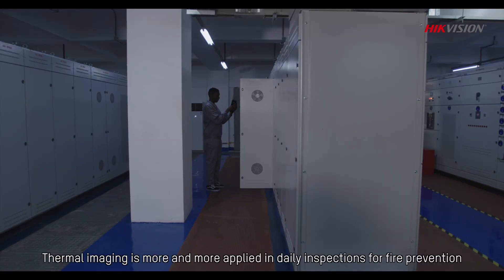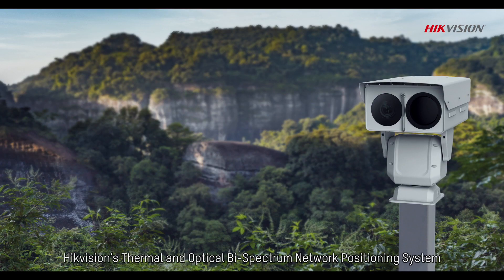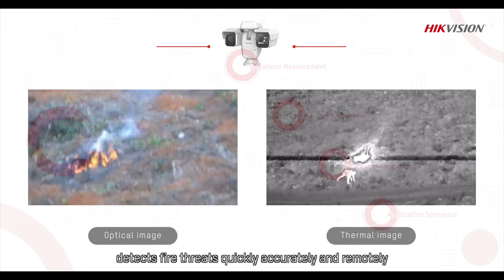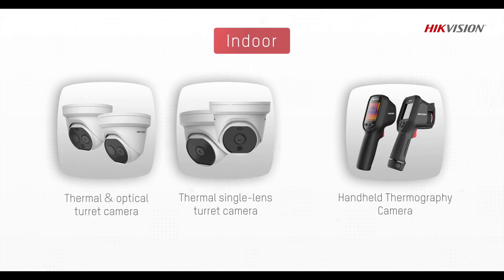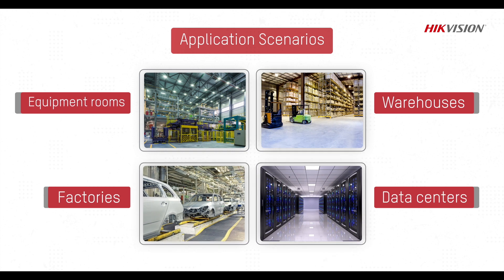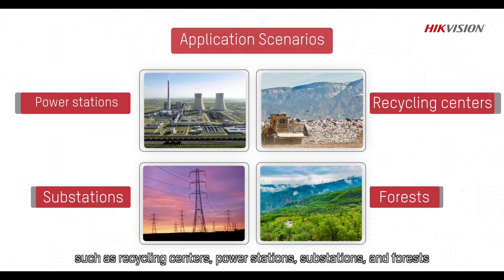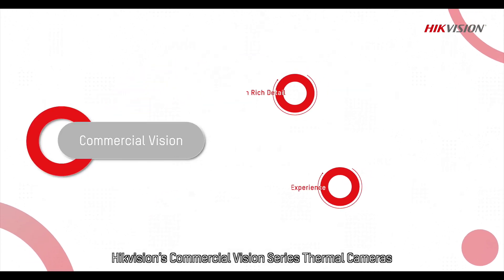Thermal imaging is increasingly applied in daily inspections for fire prevention. Hikvision's Thermal and Optical Bi-Spectrum Network Positioning System detects fire threats quickly, accurately and remotely. It can be widely used in indoor environments such as data centers and warehouses, and outdoor environments such as recycling centers, power stations, substations and forests.